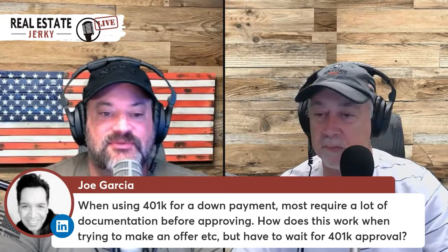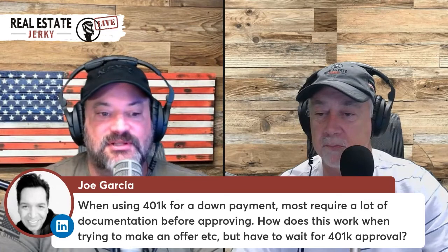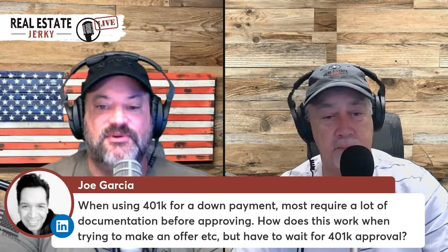Most require a lot of documentation before approving. How does this work when trying to make an offer, but you have to wait for a 401k approval?